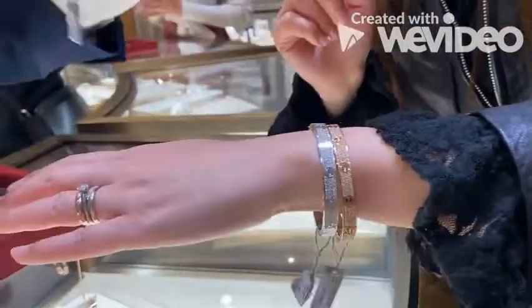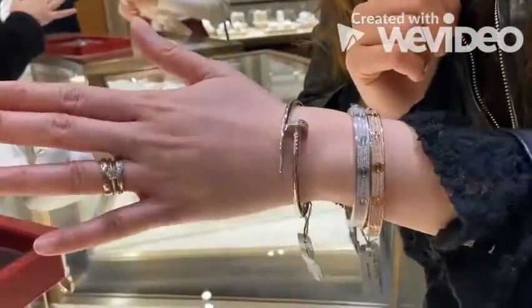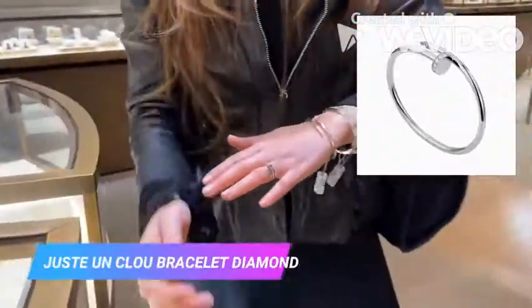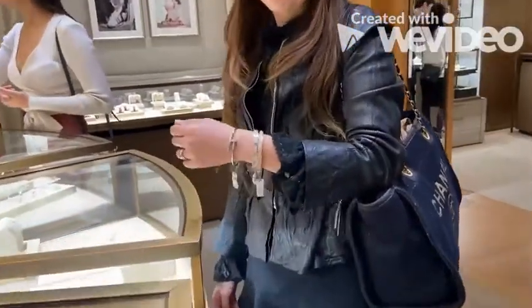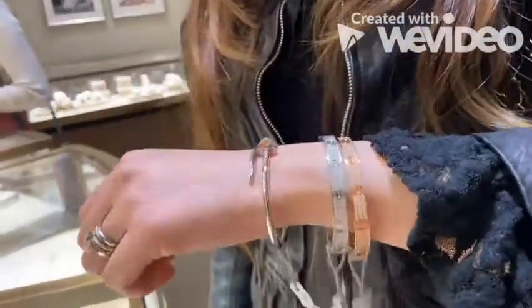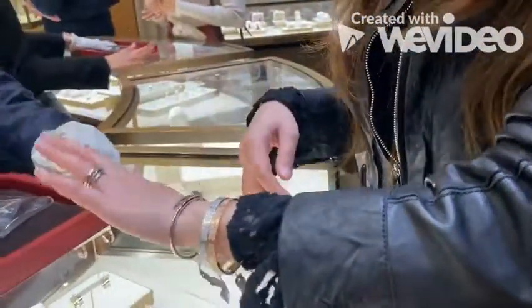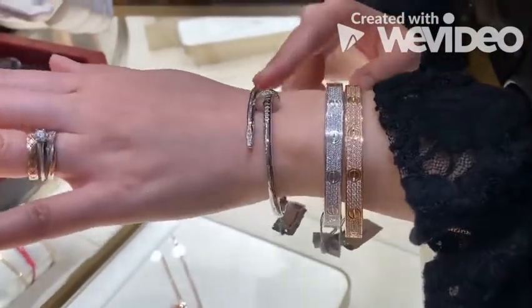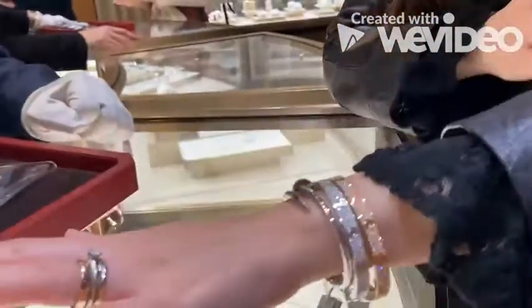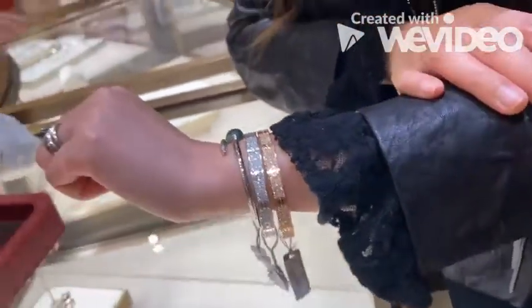For the nail one, all the full pavé versions are sold out — we need to place an order for you. It comes in rose gold, yellow gold, and white gold — always three colors.